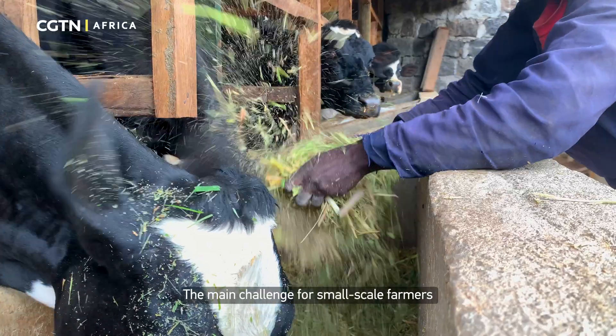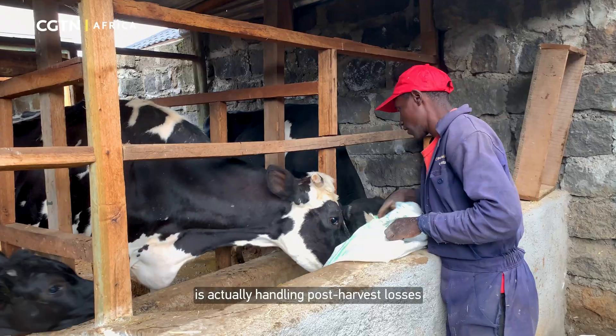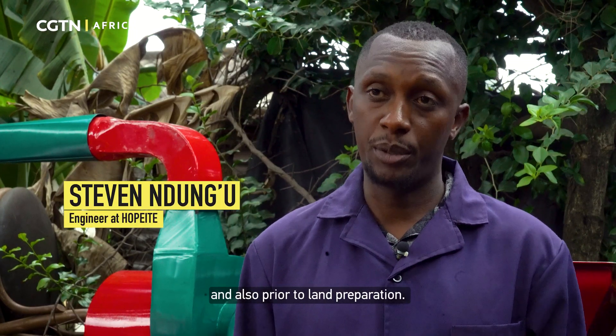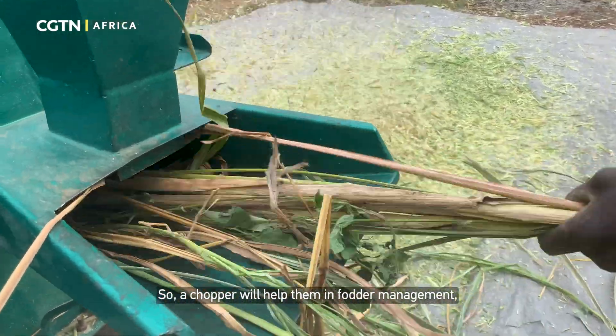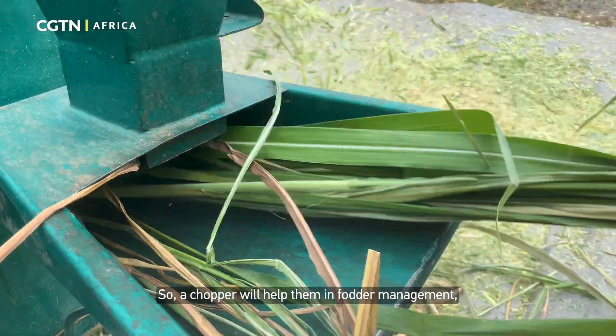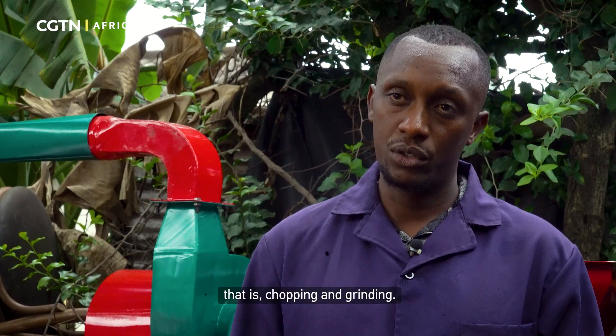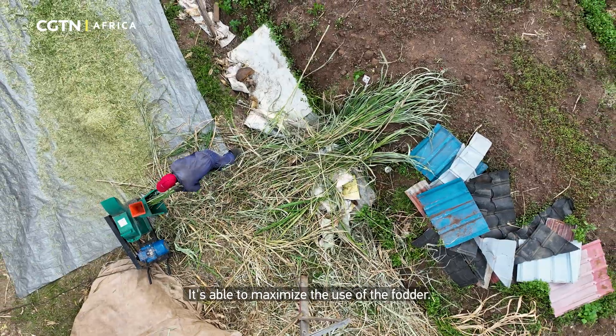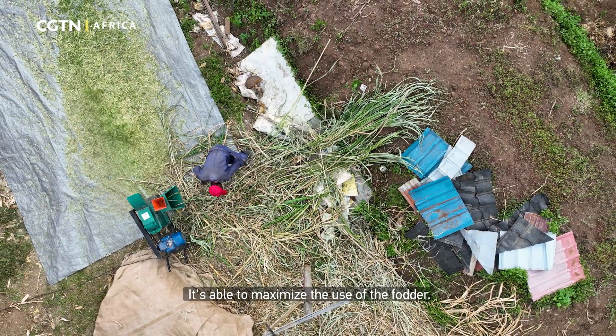The main challenge for small-scale farmers is actually handling post-harvest losses and also prior to land preparation. So a chopper will help them in fodder management — that is the chopping, the grinding. It's able to maximize the usage of the fodder.